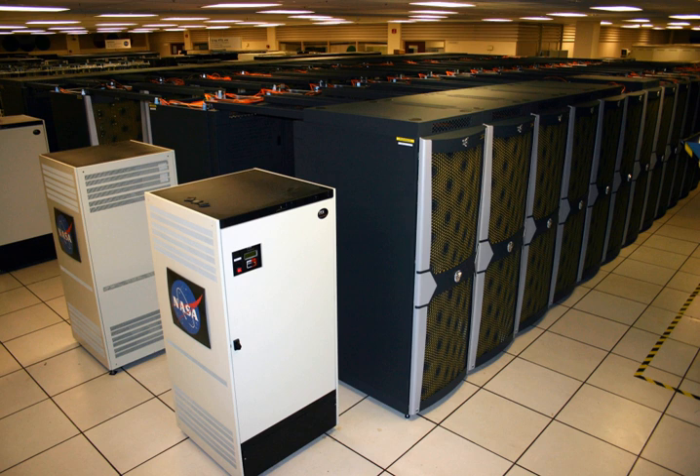Some of the scientific and engineering projects run on Pleiades include the Kepler mission, a space observatory launched in March 2009 to locate Earth-like planets. It monitors a section of space containing more than 200,000 stars and takes high-resolution images every 30 minutes. After the operations center gathers this data, it is pipelined to Pleiades to calculate the size, orbit, and location of the planets surrounding these stars.